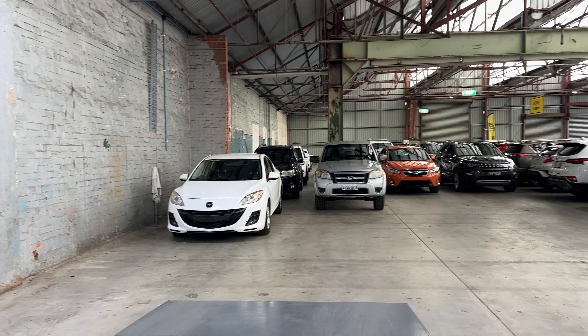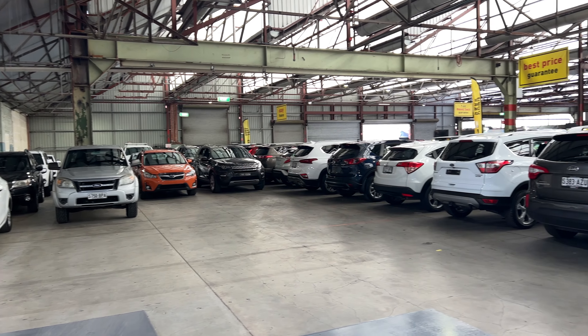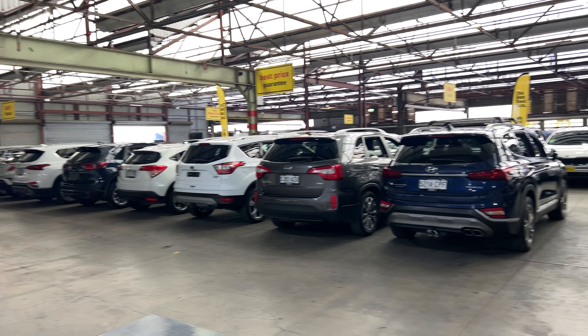If this one isn't for you, we do have over 300 vehicles on the lot, with access to over 2,000 vehicles Australia-wide. Hope to see you soon.